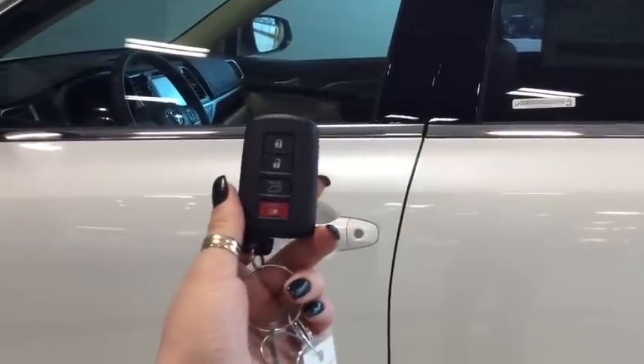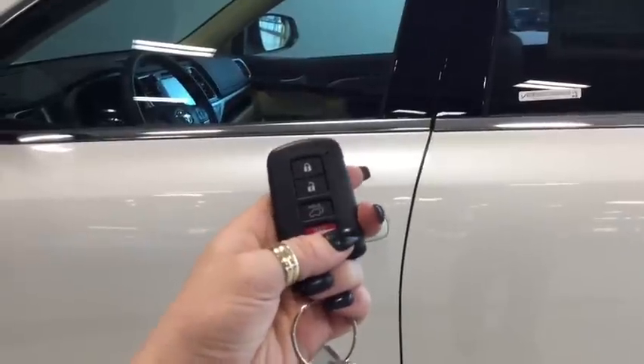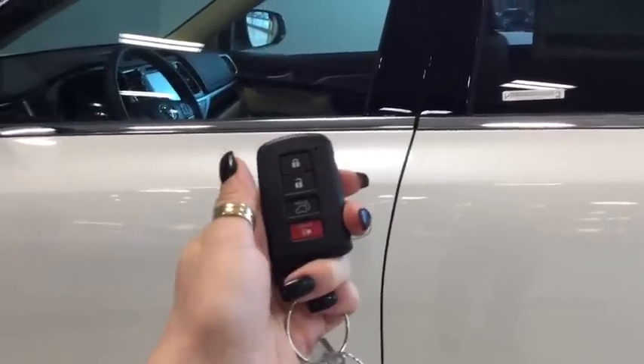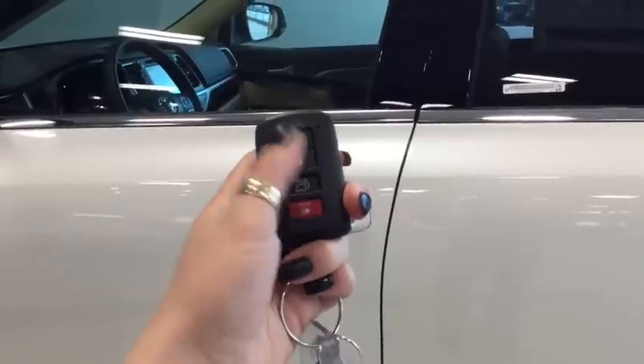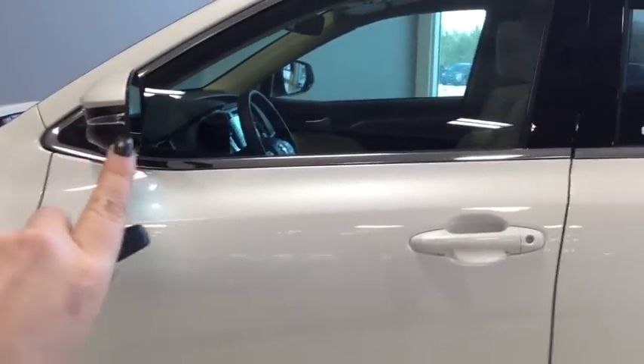Helping you into your Highlander is this handy key fob. You have your lock, your unlock, your power lift gate, and your panic button. Pushing the unlock button once unlocks the front doors and pushing it twice unlocks all four. I also wanted to show you that you do have your side view mirror signal indicators, which is really nice for the highway and driving in busy traffic.